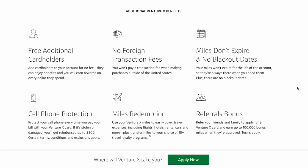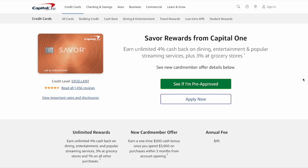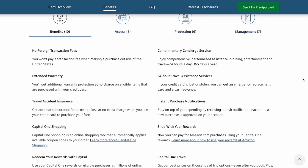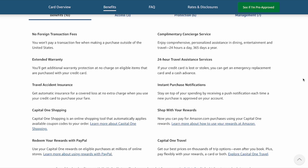There's also the other well-known perks of no foreign transaction fees and cell phone protection. With the Saver series you won't get as many travel benefits, but you'll unlock some of the usual benefits you'd expect from travel cards. This includes no foreign transaction fees, complimentary concierge service, extended warranty on some purchases, 24-hour travel assistance services, travel accident insurance, and other perks that will help you with your travel and how you spend your points.